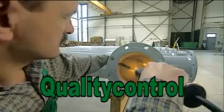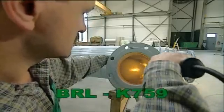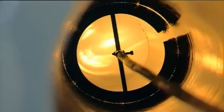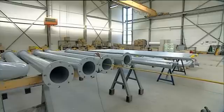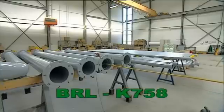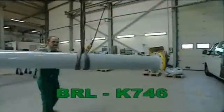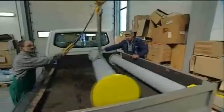Rilson meets the requirements in the Kiwa BRL K759 guideline, and Kirsten is certified in accordance with BRL K758 and BRL K746 to apply Rilson. This guarantees high quality.